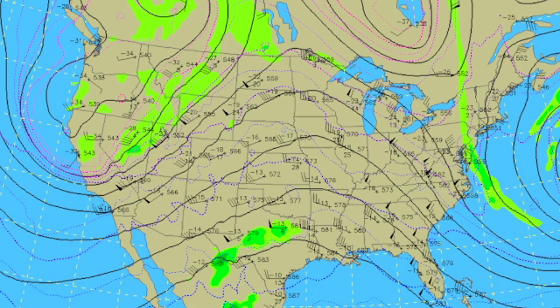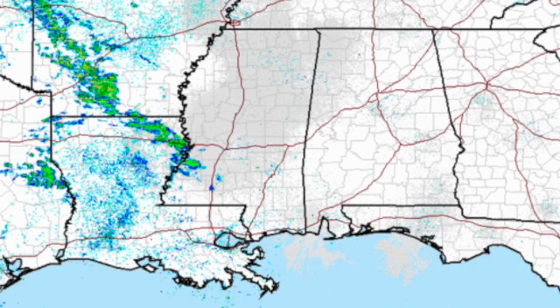The upper air chart at 500 millibars shows a nice ridge over us, but that will be gradually changing as we see a bit of a pattern shift. Radar does show a few showers over the lower Mississippi River Valley, over parts of Louisiana, east Texas, and Arkansas.